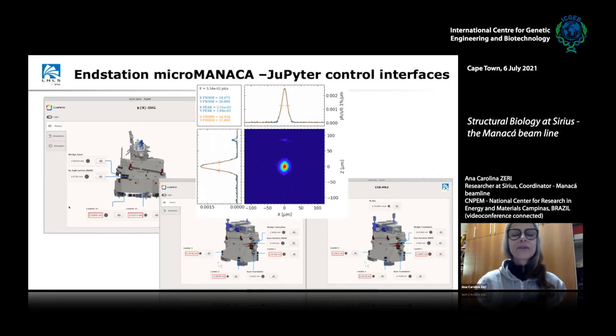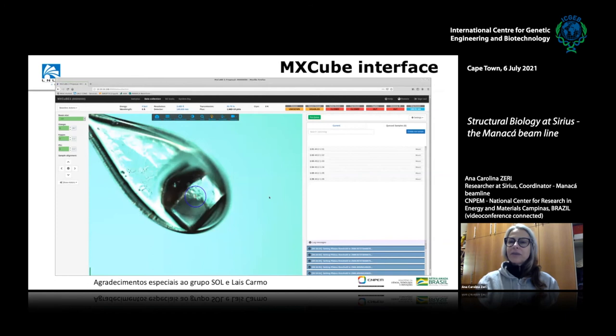The first results were related to COVID. The interface for data collection is MXCube, an international collaboration involving many synchrotrons around the world — China just recently joined the group. It's a very stable and robust, web-based interface. When operating, you see the loop with a crystal very clearly through a microscope collinear with the beam. From here, users can remotely change energy, align crystals, select crystals, and operate the robot.